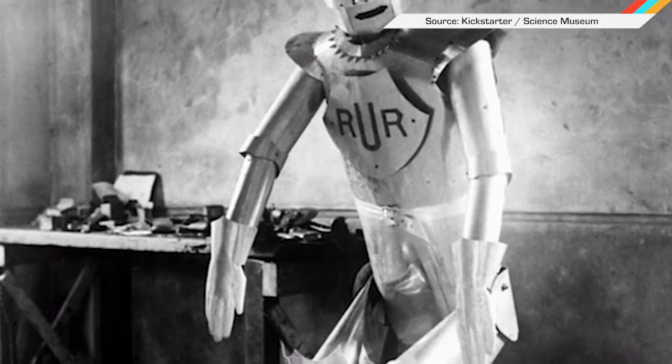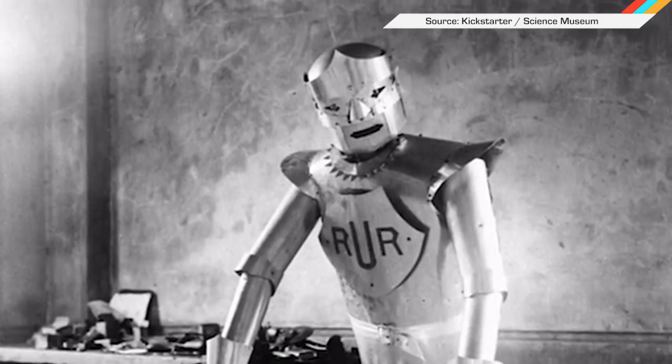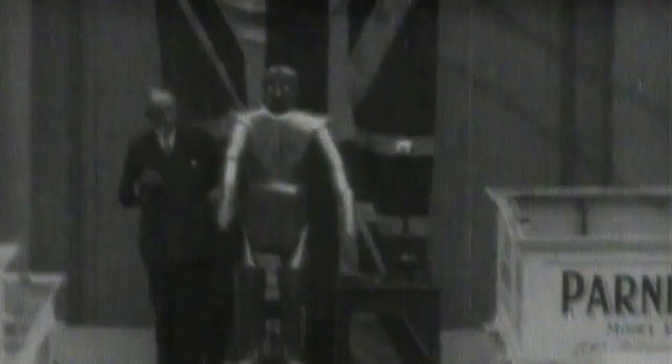Doctor Who fans know that Cyberman did not always look so tough. This one is named Eric and was first built by a pair of World War I vets back in 1928. It could move its arms and head, as well as stand up on its own and even understand some verbal commands. The first Eric mysteriously vanished at some point over the years, but the Science Museum in London wants to rebuild it based on archival photos and some information. The museum launched a $50,000 Kickstarter campaign to get it done.